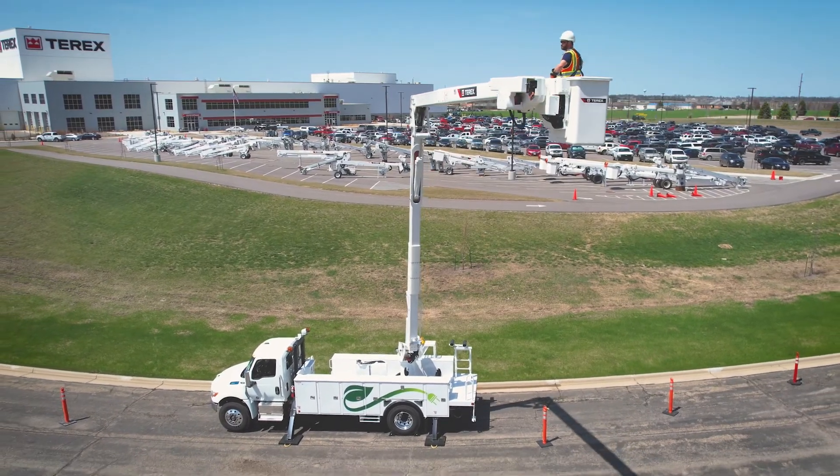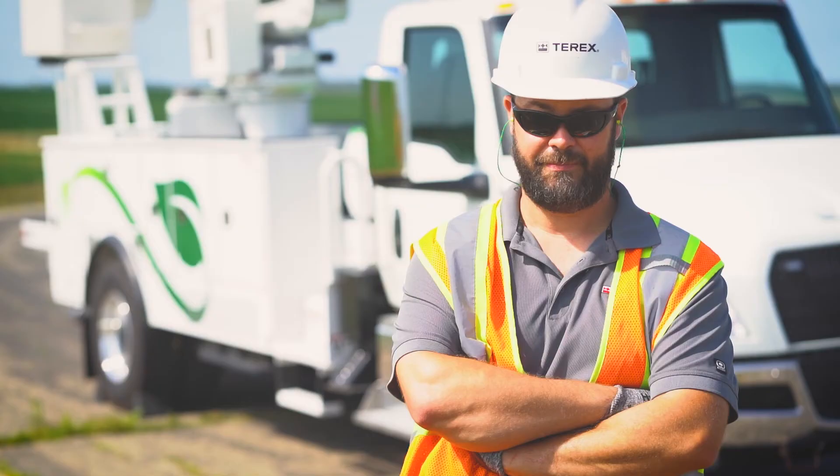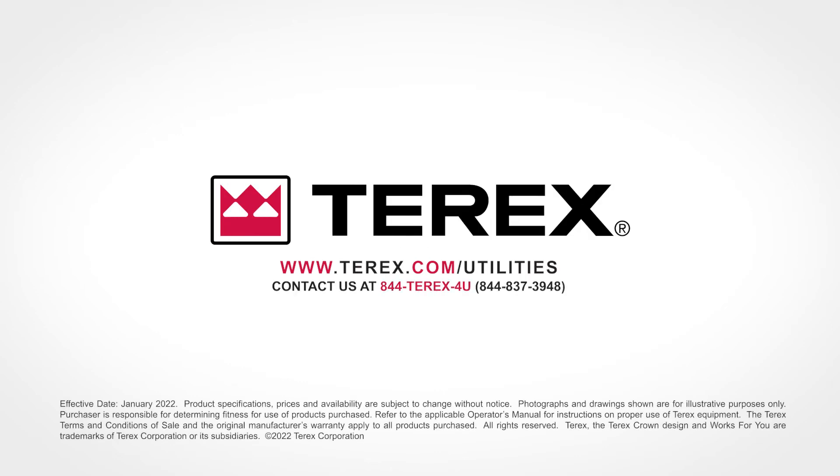Helping our customers reach their goals is a priority. We listen to our customers' needs and respond with solutions. Ready to go electric and join other leading electric utilities? Contact your Terex Utilities Account Manager at 1-844-TEREX-4U.